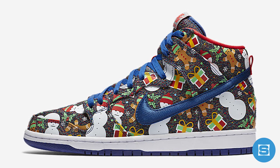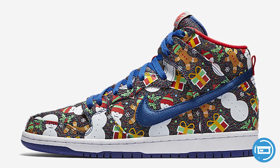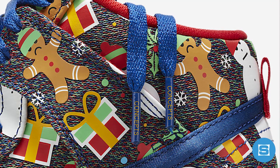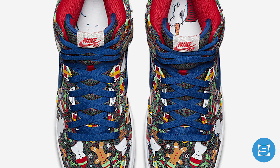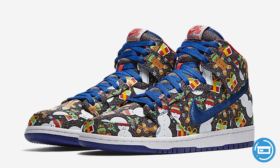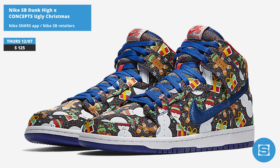Nike SB and Concepts are linking up for the holiday season once again to drop their third Nike SB Dunk High from their ugly Christmas sweater collection. The collab features a fully knitted upper with a snowman, gingerbread man, and present print, a blue embroidered swoosh, and an illustrated footbed. Release date is December 7th at a retail price of $125, and it will be available on the Nike Sneakers app and at select Nike SB retailers.